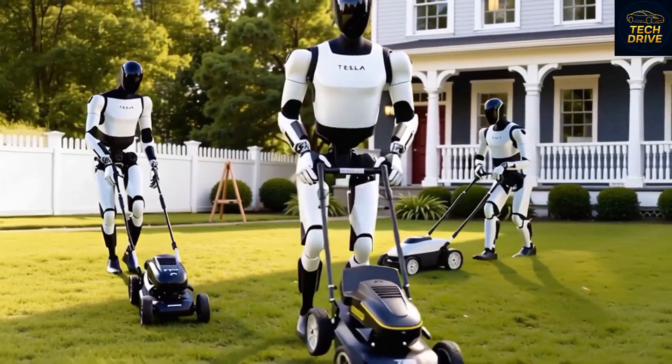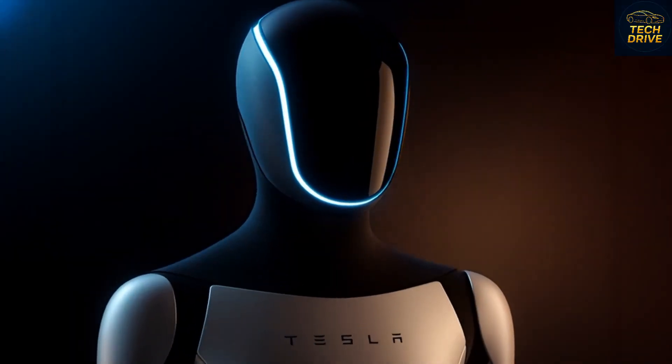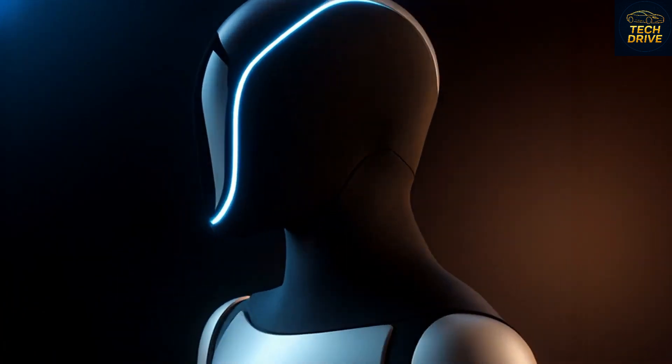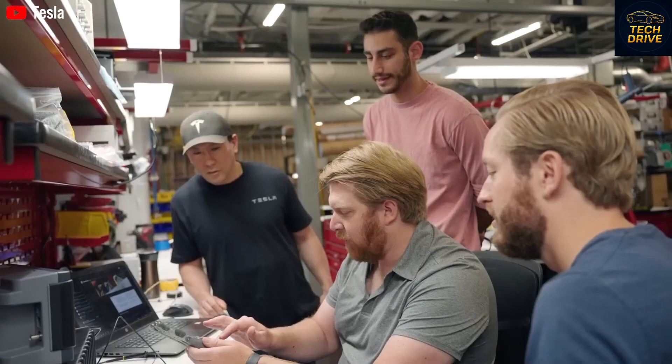Picture this: you come home after a long, exhausting day. The lights turn on automatically. Your Tesla Bot walks toward you and says, "Welcome home, dinner is ready." It's not science fiction anymore — it's what Musk calls the next chapter of human life.